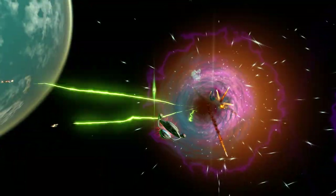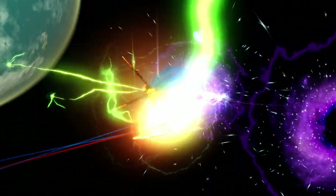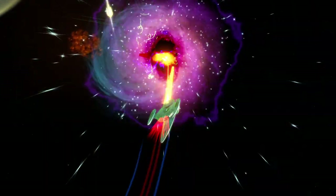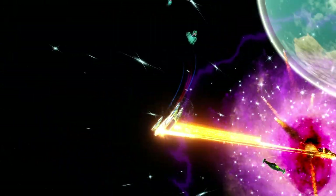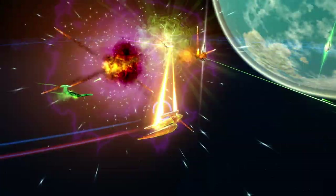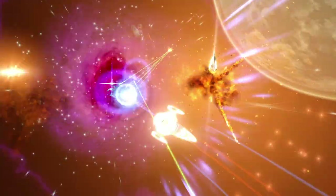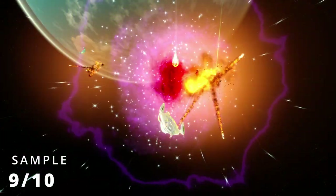Grissom is an amazing science ship. Its trait, in my opinion, is one of the science meta traits — having a prolonged anomaly effect is something I can use to boost my EPG damage even more. The console is fun; it can save you when you're in a pickle and I love its boosting effect for torpedoes, which goes along well with EPG torpedo builds. The ship is small and maneuverable, making it easy to fly, and the addition of temporal abilities can really help you in certain situations. Considering everything, I give this vessel 9 out of 10.